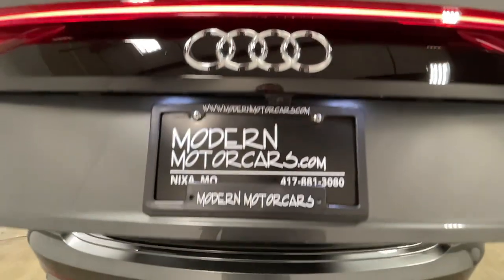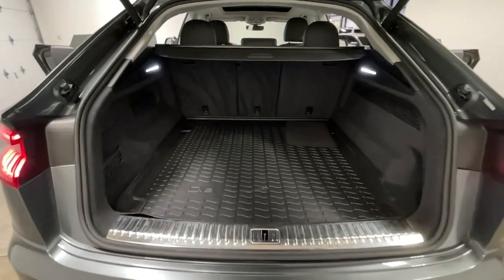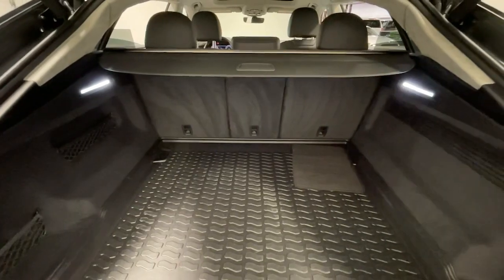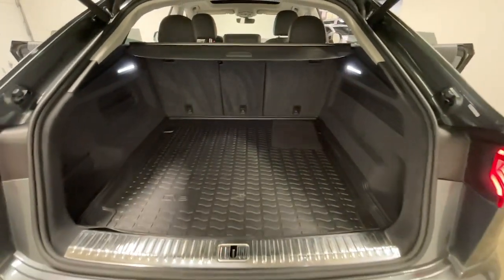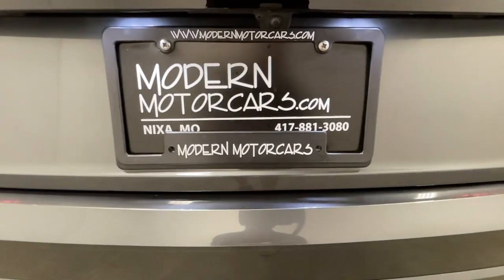Once you've chosen your perfect vehicle, the service team at Modern Motor Cars is happy to help you customize it with wheel paint, blackout options, ceramic coating, paint protection film, and more. We also offer lift kits and off-road accessories for your truck or SUV. Had a fender bender? Our auto body center handles everything from small parking lot dings to major repairs.